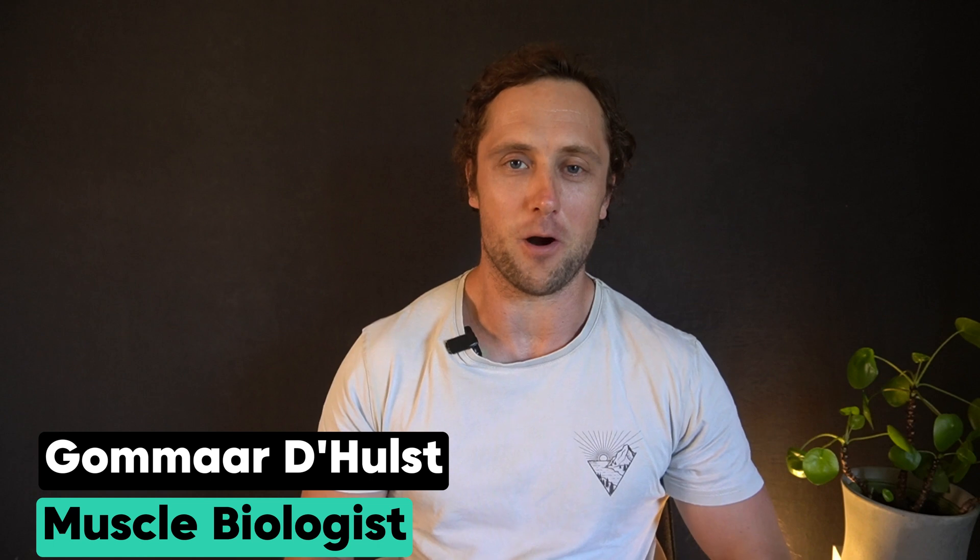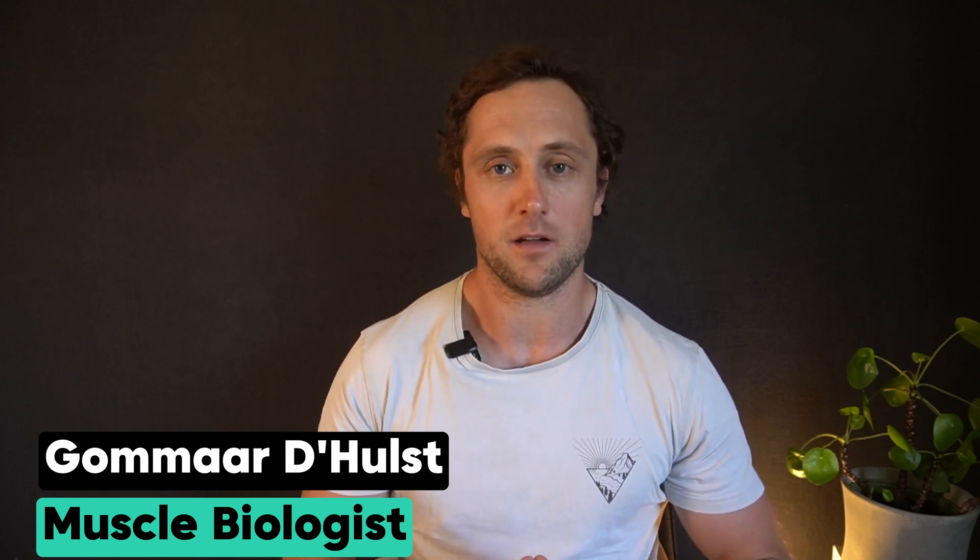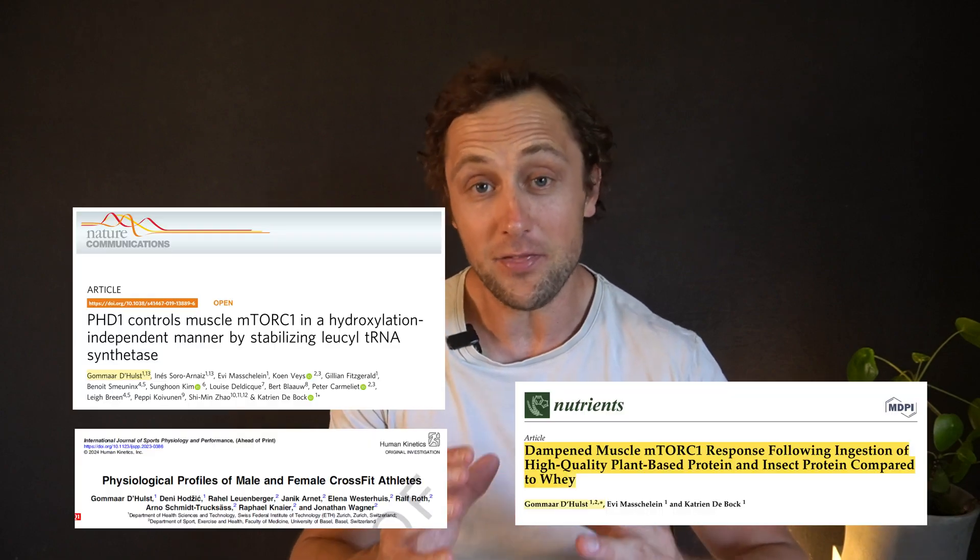Hi everyone, I'm Komar. I'm a senior scientist at ETH Zurich, based in Switzerland. And for the last decade or so, I studied and taught advanced topics of exercise physiology.